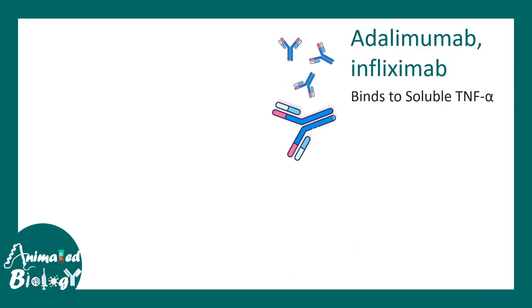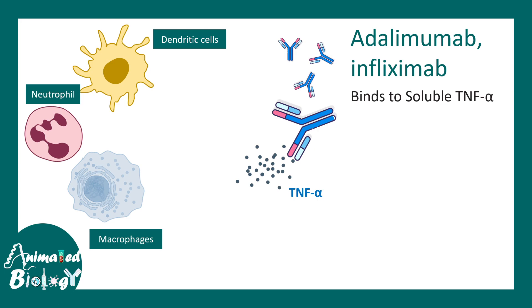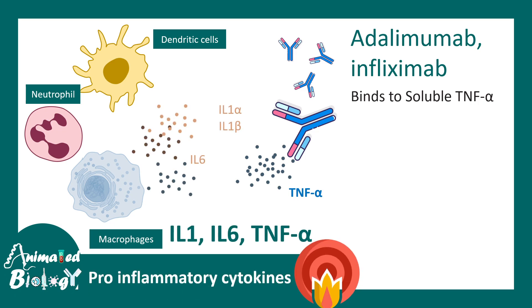The first antibodies we are going to look at are adalimumab and infliximab. The names seem complicated, but they are basically antibodies against the soluble TNF-alpha. TNF-alpha is an inflammatory mediator secreted by different cell types such as dendritic cells, neutrophils, and macrophages. Among them, TNF-alpha is one of the major ones — a pro-inflammatory cytokine underlying the pathology of many diseases. By blocking TNF-alpha, these antibodies can provide relief.